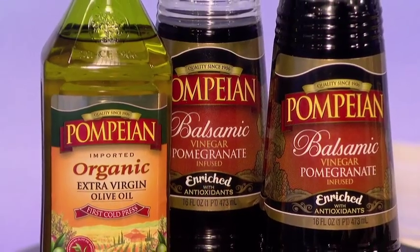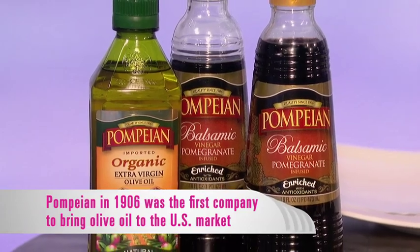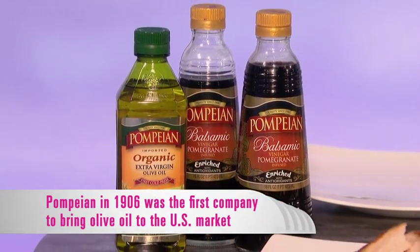Pompeian — this is a great company. It's over 100 years old, it was based in Baltimore. It was the first company to introduce olive oil into the American market. This was the first company that brought olive oil here to America? Yeah, 1906, in Baltimore. I'm sure there were some Italians in there somewhere.